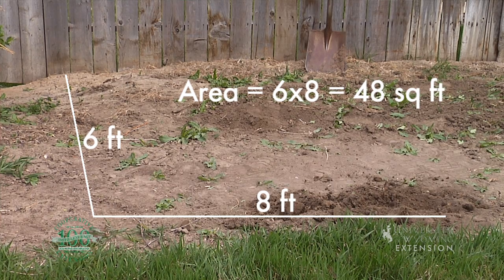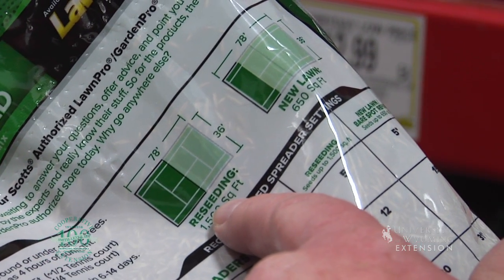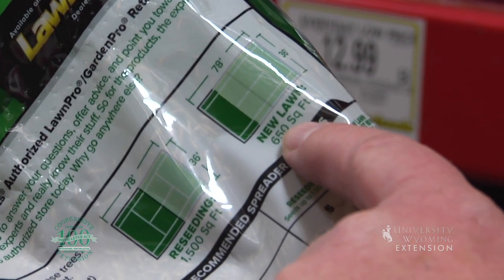The first one is area. It's important to know how much area you have to plant. Each one of these bags shows how much seed needs to go down and how much area it will cover. So a good step to success is making sure you get enough seed for the area.